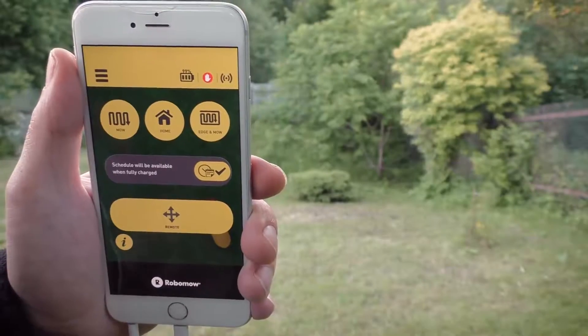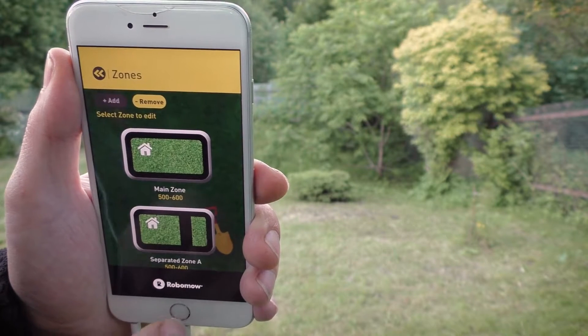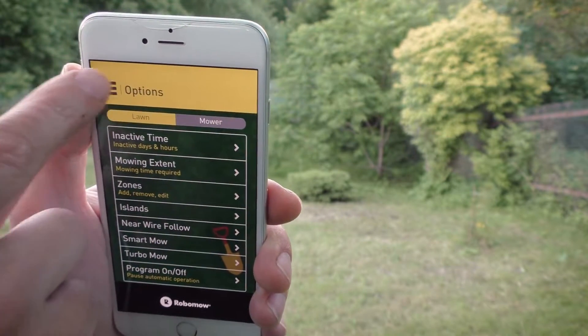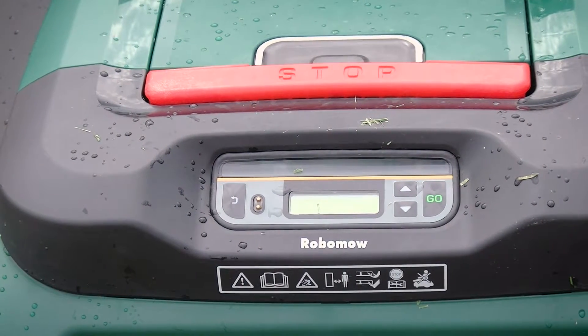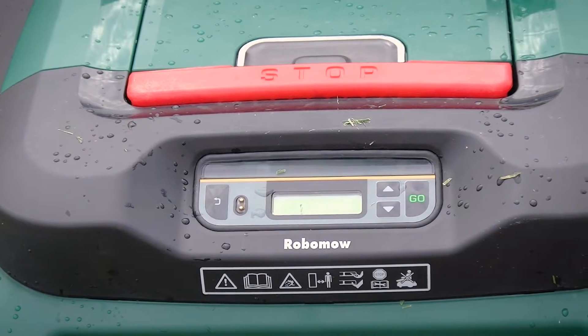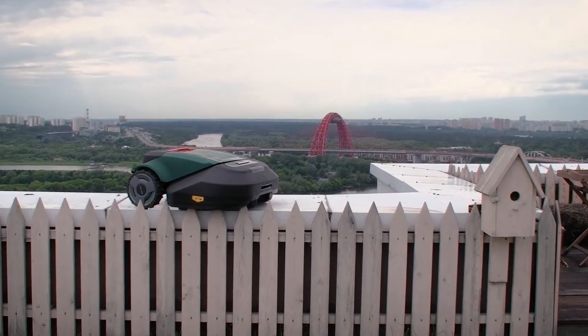You can change settings via the control panel on the Robomow lawnmower, although it is more convenient to interact with the device using the special Robomow app. Technologies never stall — yesterday such robots seemed a strange invention, and today many people who appreciate their time have one at their country house estates all around the world.